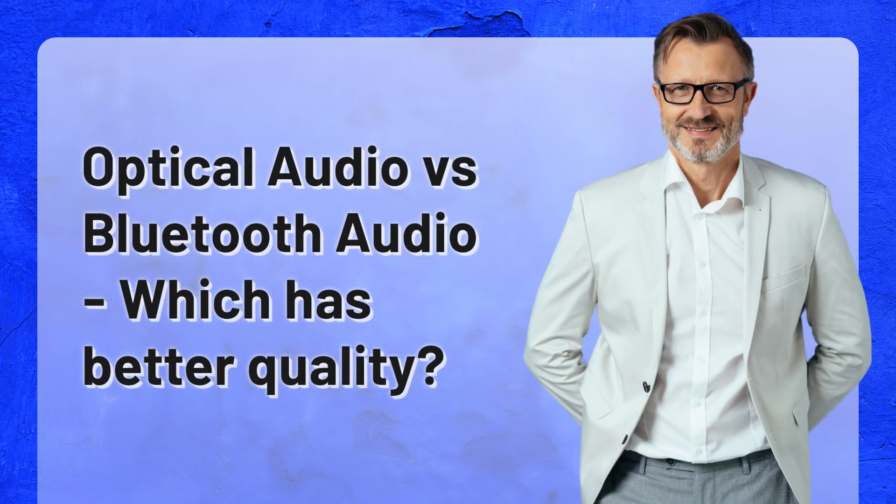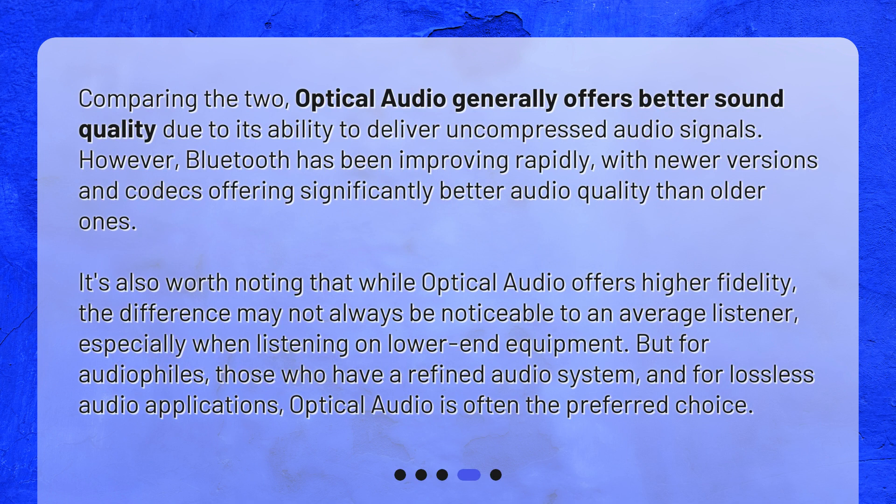Optical Audio vs. Bluetooth Audio: which has better quality? Comparing the two, Optical Audio generally offers better sound quality due to its ability to deliver uncompressed audio signals. However, Bluetooth has been improving rapidly, with newer versions and codecs offering significantly better audio quality than older ones. It's also worth noting that while Optical Audio offers higher fidelity, the difference may not always be noticeable to an average listener, especially when listening on lower-end equipment. But for audiophiles — those who have a refined audio system — and for lossless audio applications, Optical Audio is often the preferred choice.